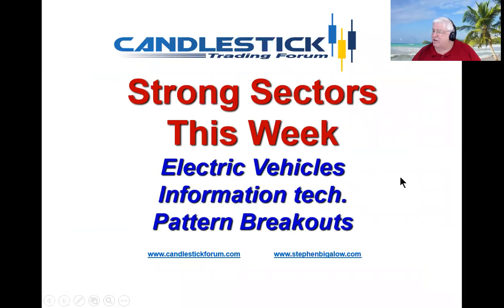The sectors that are still strong are the electric vehicles and information tech. The patterns that are setting up are working effectively well.